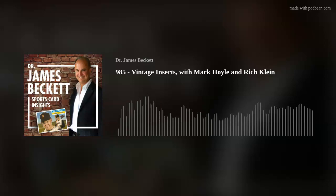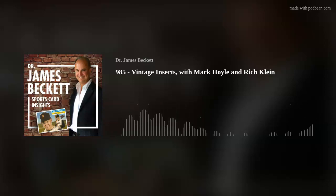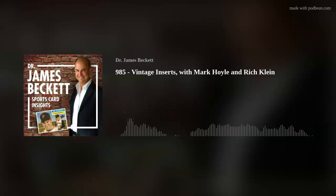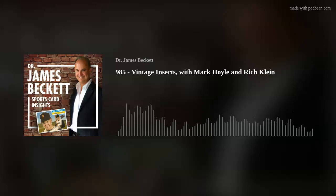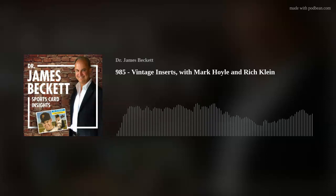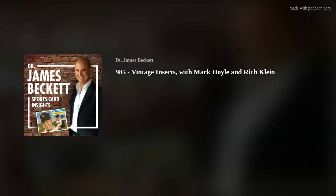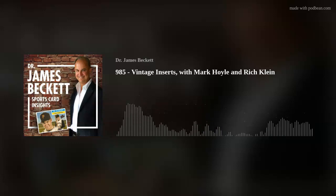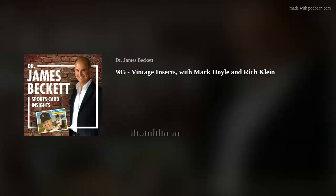If you're at a counter and there's a box of Fleer and a box of Topps, even though Topps was the standard, Fleer — if they got shelf space — was going to be a potential competitor. In football in the early '60s there's real competition for Topps: Fleer and then Philly Gum were doing it, and yet there are fewer inserts in football packs where you had real competition than there are in baseball.